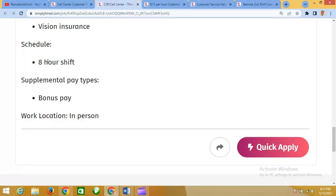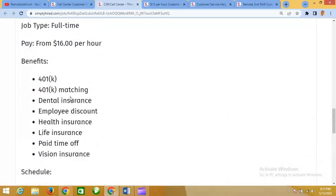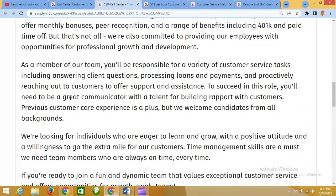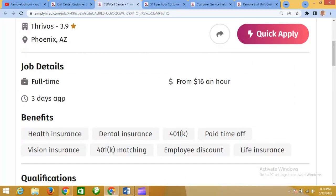This position has an eight-hour shift, with supplementary pay types including bonuses. The location is in-person. As a team member, you will be responsible for a variety of customer service tasks including answering client questions, processing loans and payments, and proactively reaching out to customers to offer support and assistance. To succeed in this role, you will need to be a great communicator with a talent for building rapport with customers. Please read up the rest of the requirements to know if this job is for you.